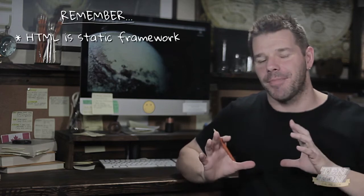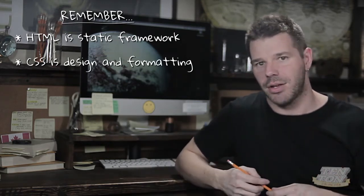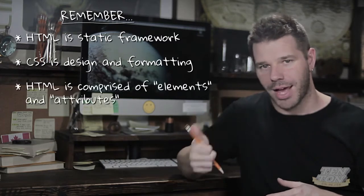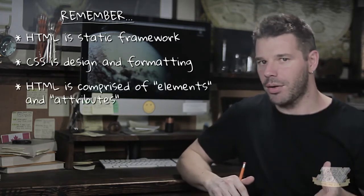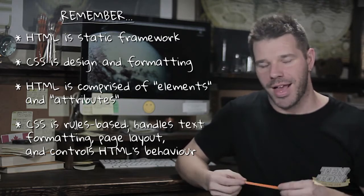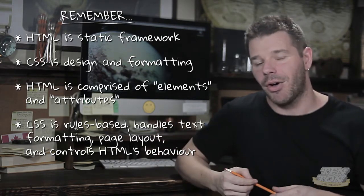From the aforementioned tutorials — the one on HTML fundamentals and the one on CSS fundamentals — we know that HTML is static; it provides the raw framework for web layouts and web pages. CSS is the design, the formatting, the dress-up that gets applied on top of otherwise plain, boring structural HTML. HTML is comprised of just two components: elements and attributes. CSS is rules-based, and there are many different kinds of CSS rules. CSS does three things: it controls text formatting, page layout, and HTML elements and their behaviors.